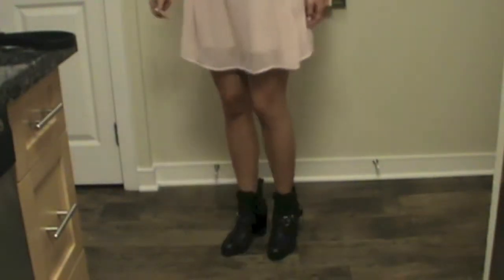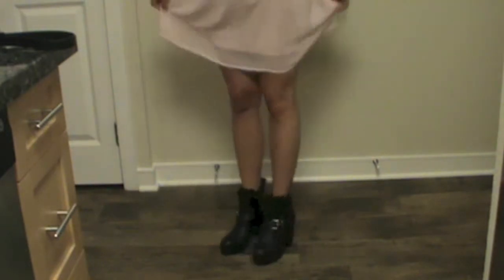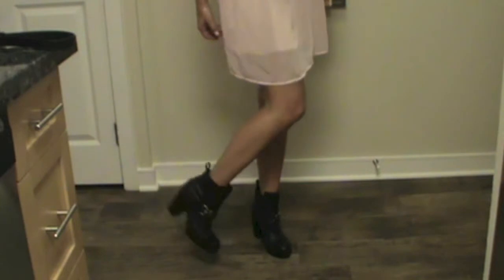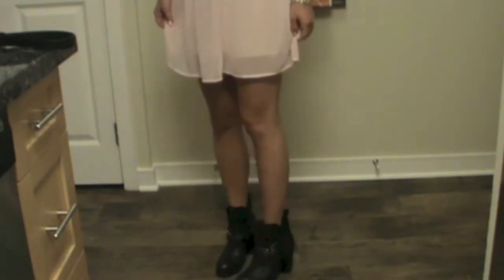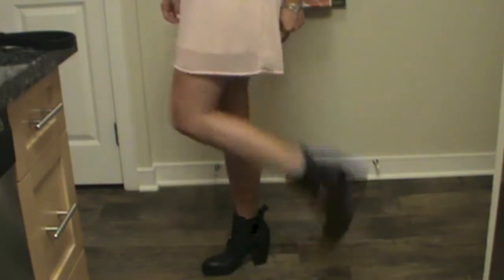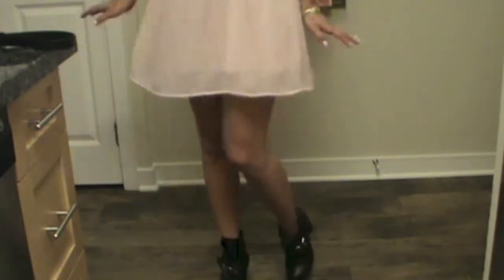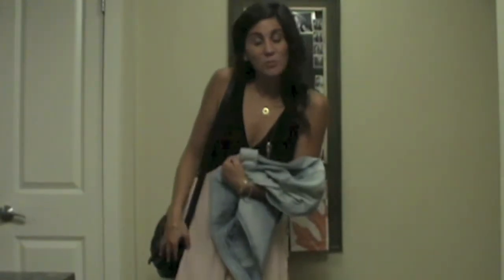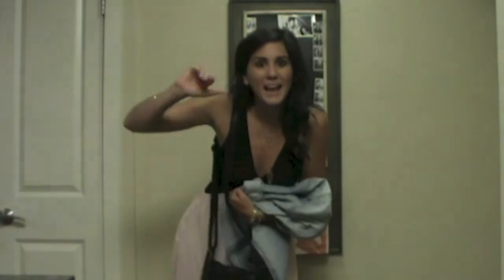And then for shoes, I am wearing these black booties, which are from Urban Outfitters. I got them a couple years ago as well. I just like that they have a little bit of a heel — I think they're fun to spice up the outfit. So that is my outfit of the day. I hope you guys liked it, and I will see you guys soon in the next video. Bye!